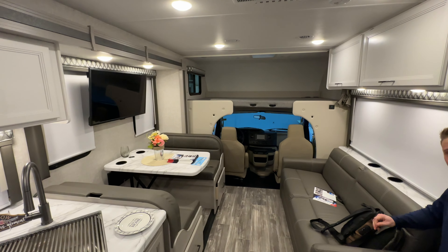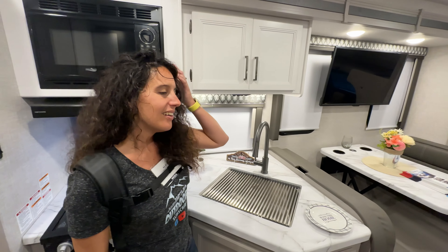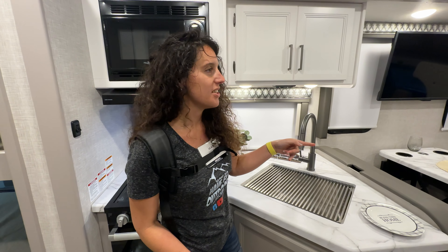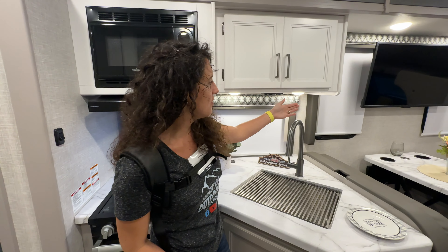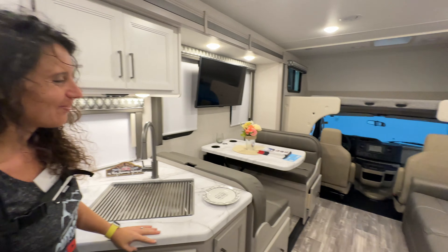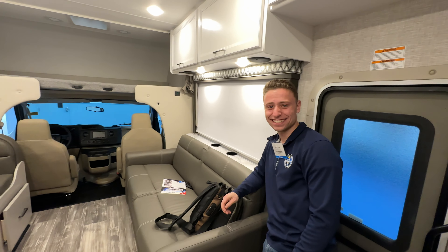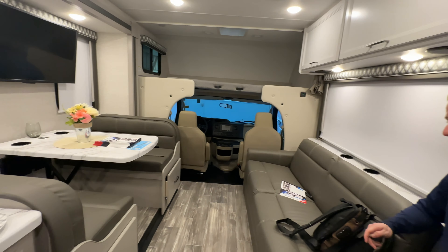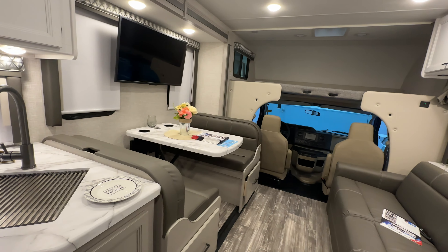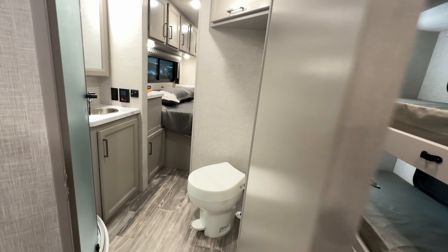With that slide out, look how big and spacious this is — we were just looking at a luxury Class A and this doesn't feel that much different. And the great thing is, even with the slide out closed, this is still a livable space. That is a big plus — you can actually stay wherever you want.